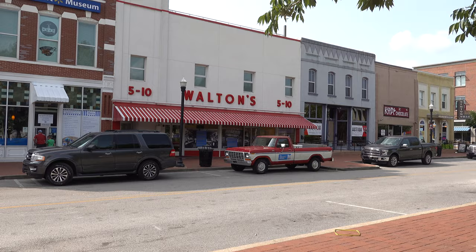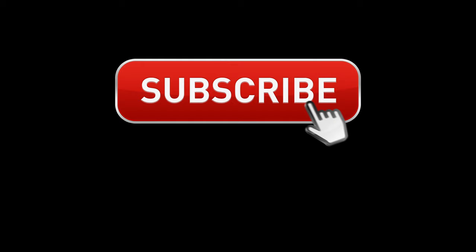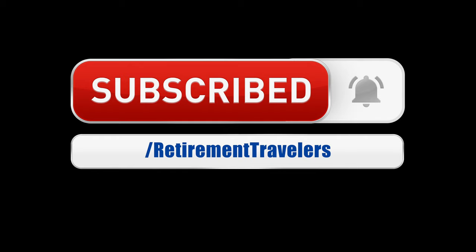This is where it all began in 1950, and the rest is history. Don't forget to hit subscribe and ring that bell to get notified of the next episode.